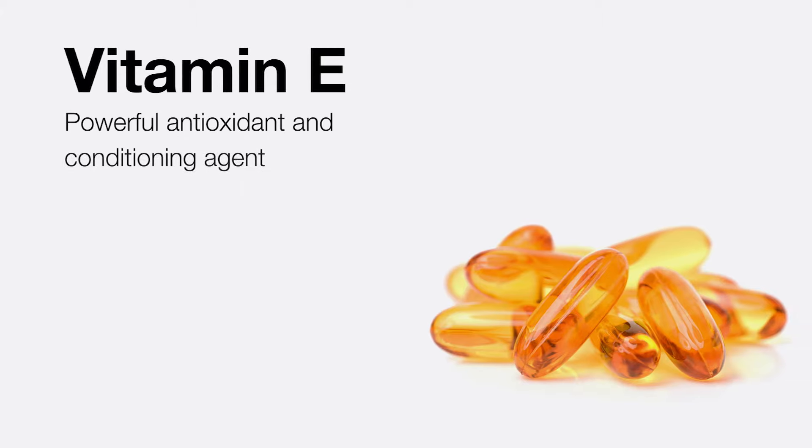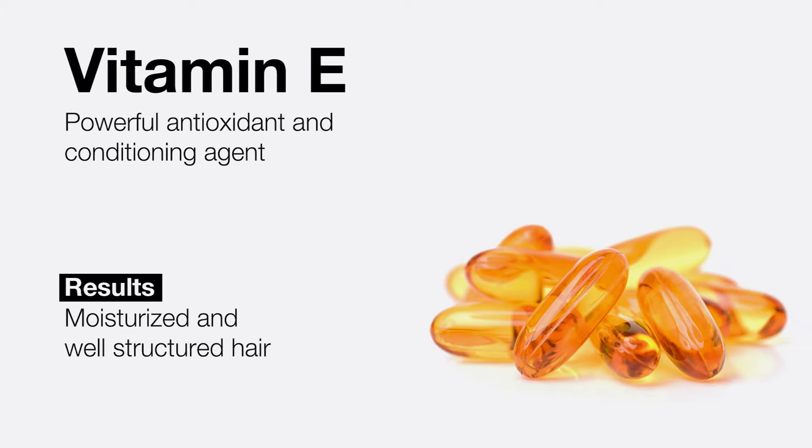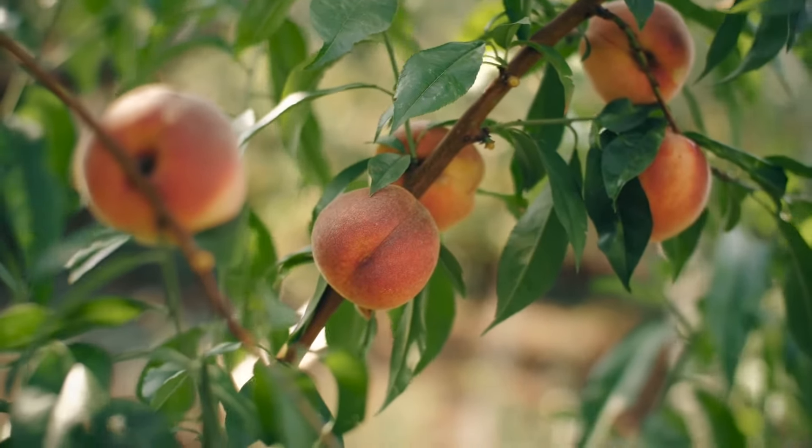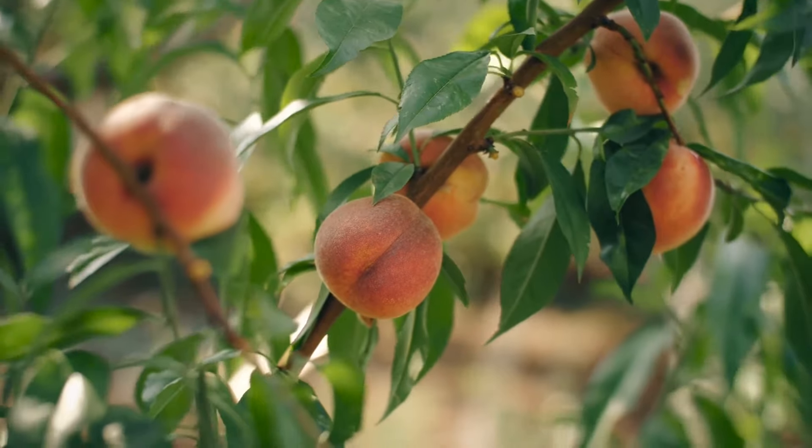Vitamin E — this superfood keeps intact the non-carotinous structures of the hair. Bonus: this protein treatment smells absolutely heavenly with the mild fruity note of peaches.